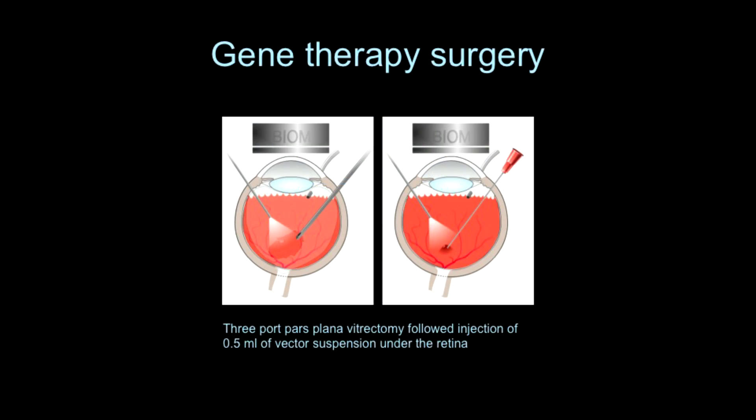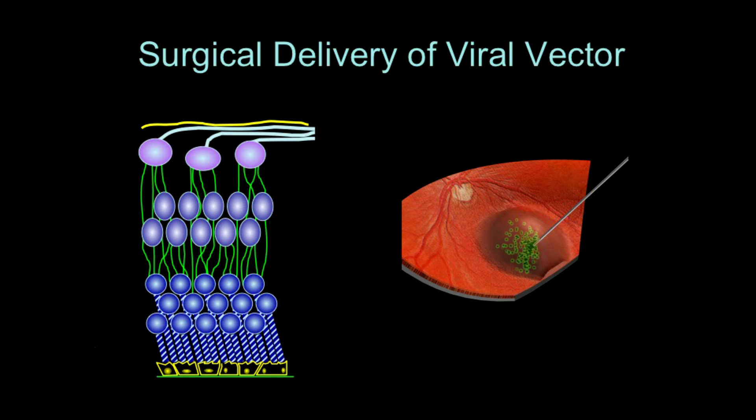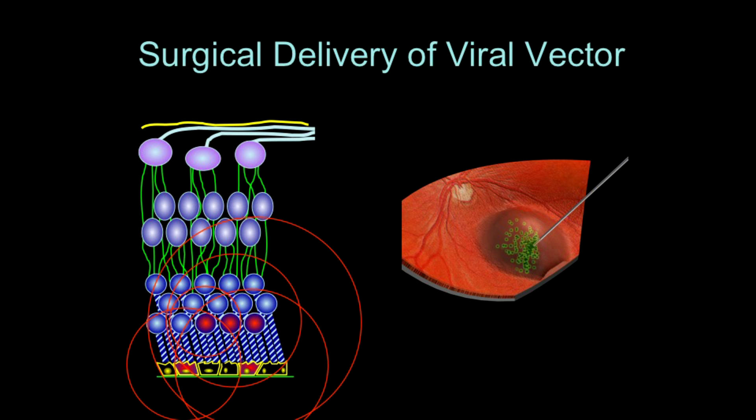Gene therapy is a technique where we artificially make the missing gene and use a virus to put it back into the cells that need the gene in order to survive. In the case of the retina, which is the lining of the back of the eye, these patients are going blind because the cells are degenerating. So what we are doing in this clinical trial is injecting the gene back into the cells, using the virus to carry and deliver the gene into the cells, and then hopefully preserve vision in these patients who have this terrible disease.